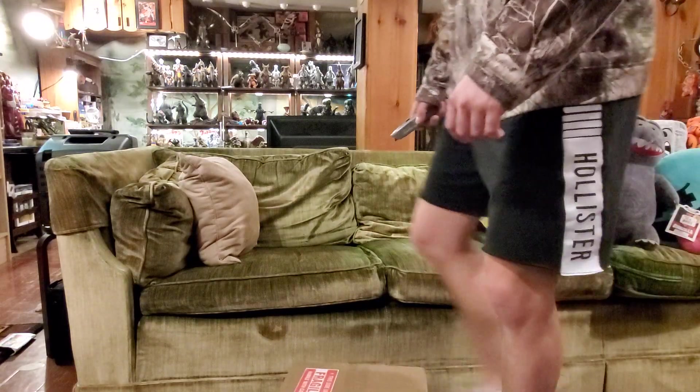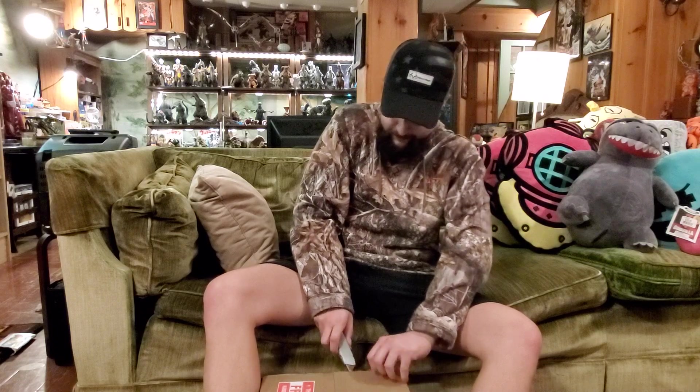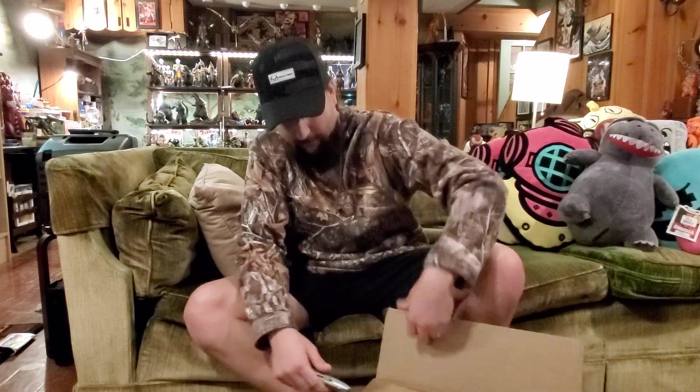Hello from the Kaiju Basement — it's been a while but we're back at it. Got ourselves a box day, hope everyone's staying safe. Shout out to Kaiju Live for this happy moment, and here we go.